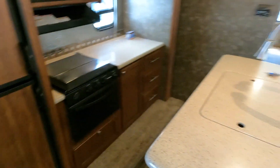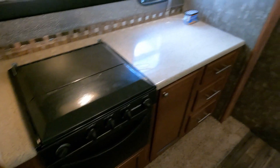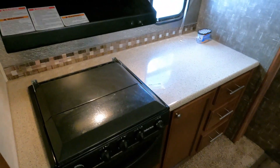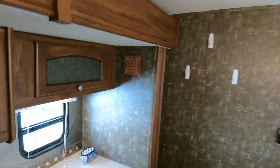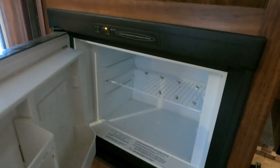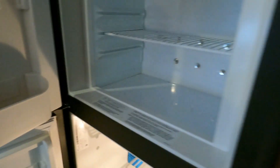Solid surface countertops. Over in the kitchen area you've got a lot of food prep area — which you're going to need with a bunch of people. Microwave, nice lighting. I'm not sure what size the refrigerator is, but it's starting to get cold — it's been on the generator long enough. I'm going to say, if I can make out the model number, this is going to be a six-and-a-half cubic foot refrigerator.